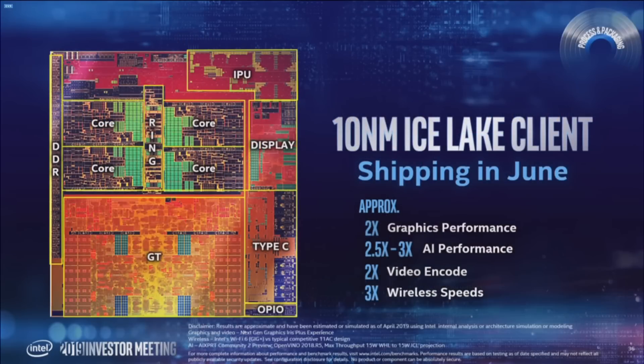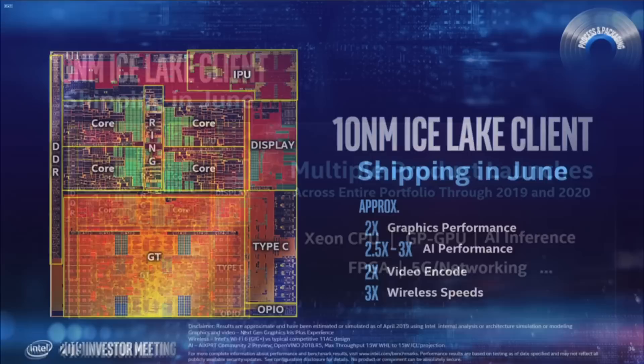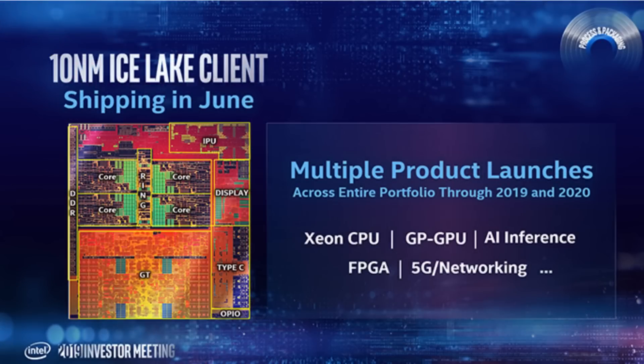Intel has assured that their first 10nm product, codenamed Ice Lake, is shipping in June. The first die shot of the Ice Lake chip has also been released, showing off 4 cores, Gen 11 GPU, and more. The chip is expected to feature approximately 2x the graphics performance, 2.5 to 3x AI performance, 2x video encode, and 3x wireless speeds compared to existing Coffee Lake Refresh-based processors.